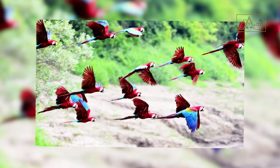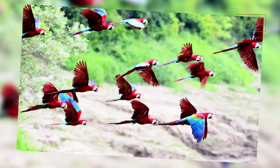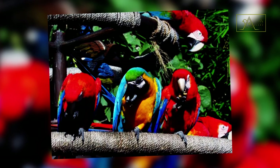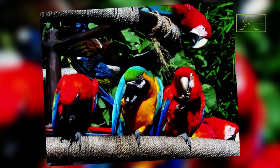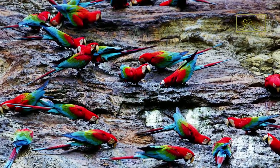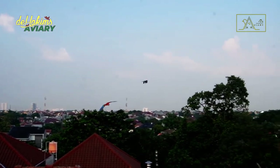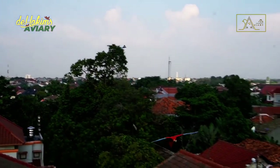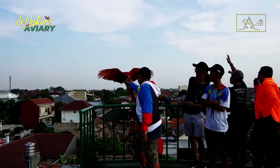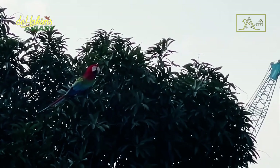Green-winged macaws are known as social birds. They usually live in pairs or in small groups, which may consist of other macaw species. The group usually numbers between 6 up to 30 individuals. In the wild, they tend to be shy and never imitate the calls of other birds. Often people find it difficult to see them in the forest and can only hear their voices. When they feel threatened, they will let out a loud shriek.